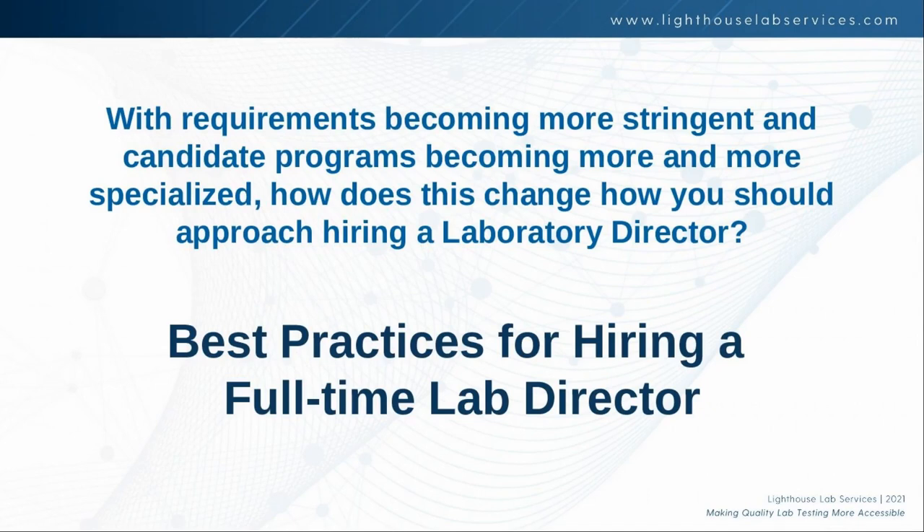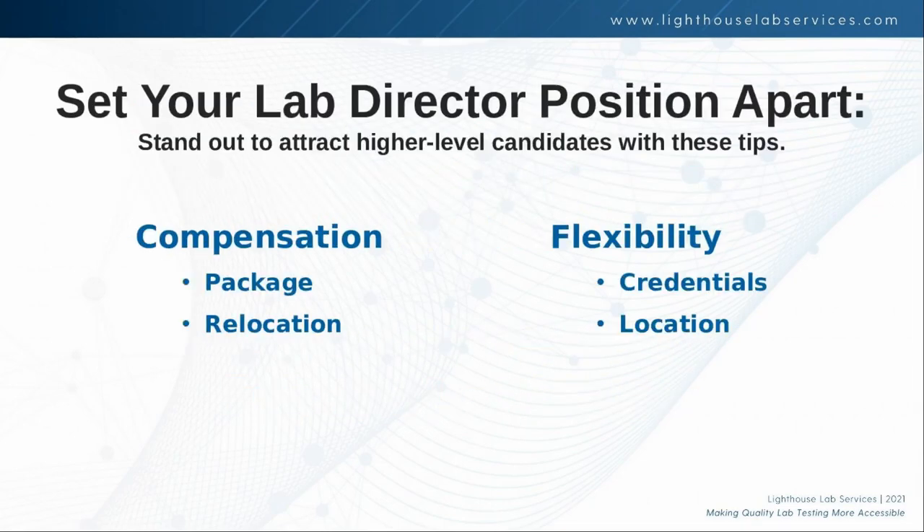Basically, to sum that up, with the requirements becoming more stringent and candidate programs becoming more specialized, we need to take a special approach for hiring a lab director. I want to talk about some best practices and tips for hiring your perfect lab director. Here are a few things you can do to make your lab director position stand out amongst competitors.